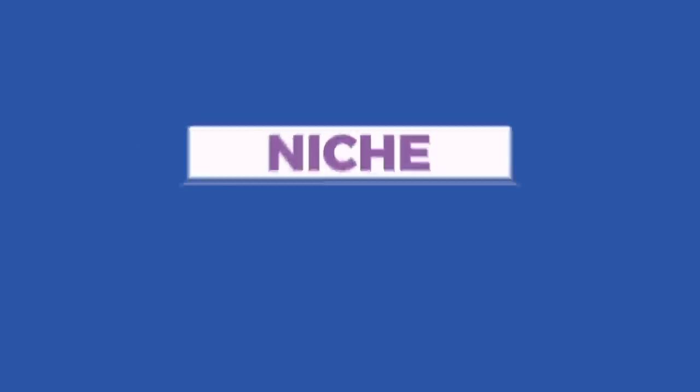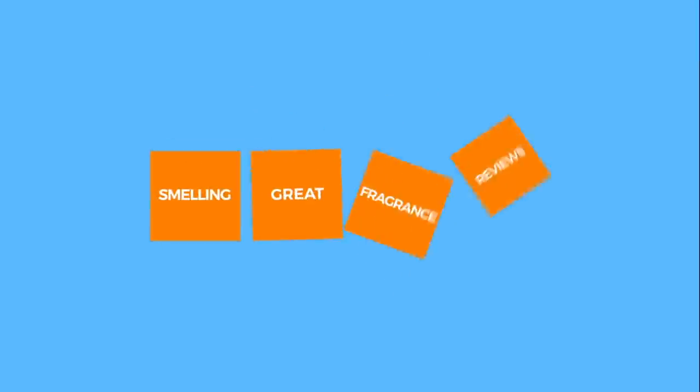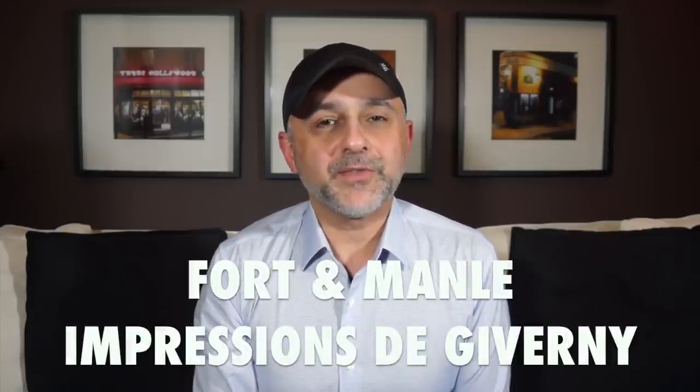Back with another video for you today. Today's review is for Fortin Manley's Impression de Giverny, the latest release from Fortin Manley — a fragrance inspired by Claude Monet's Impressionist Gardens in Giverny. You're also going to have a chance at winning one of ten samples of Impression de Giverny if you are in the USA, so please stay tuned. This is Sebastian with Smelling Great Fragrance Reviews.